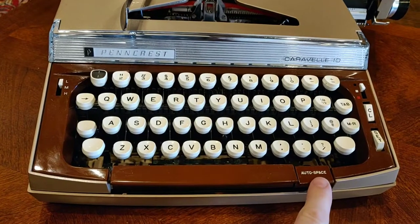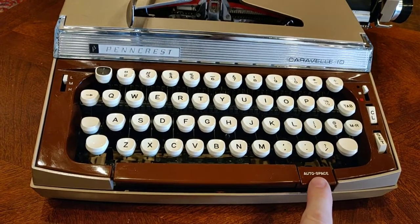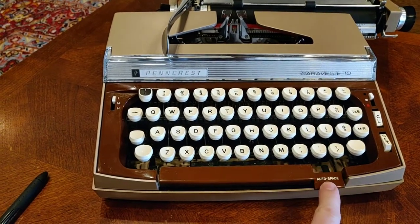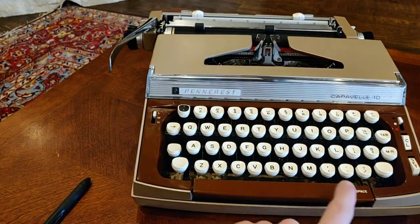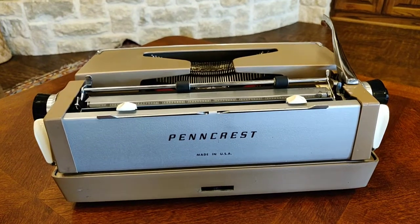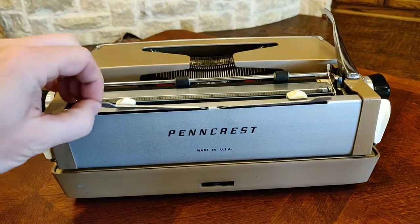The auto space is one of my kids' favorite functions on any typewriter — it really is fun. It gives you the sense that you have an electric typewriter in a manual. It's all done by spring power. You just press it and you get your little machine gun sound. A shot of the back end of the Pencrest Caravel 10 shows you it's Made in the USA. You've got your Pencrest logo and pop-up rabbit ear paper supports.